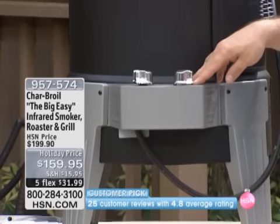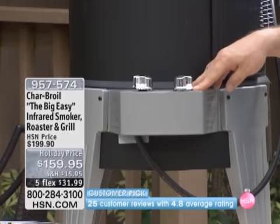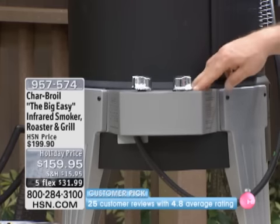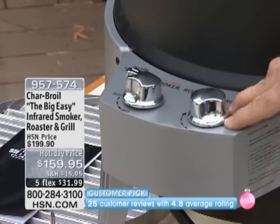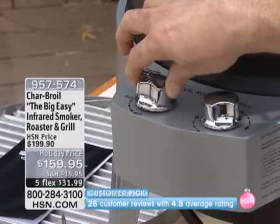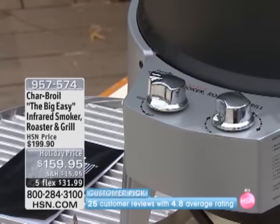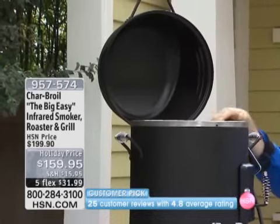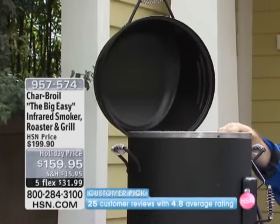If you can work your hair dryer, you can work this. If you're one of these people that are scared of the grill, scared of smokers, scared of barbecue, scared of the flame-ups, this is going to take care of all of it. All you do to make this work is turn it on and ignite it. The second that happens, you engage three separate cooking technologies inside the Big Easy.